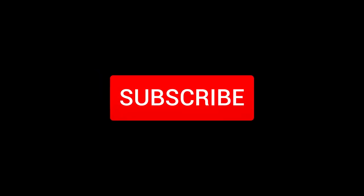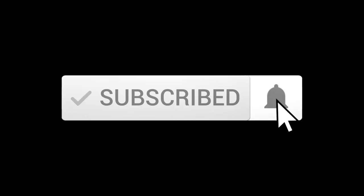Don't forget to like this video, hit that little subscribe button right there, and don't forget to ring that little notification bell so you don't miss a thing.